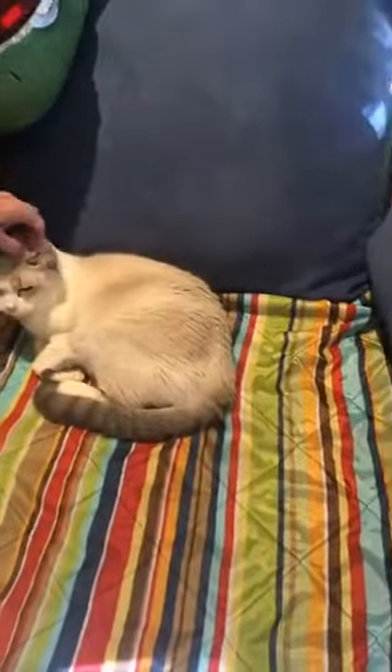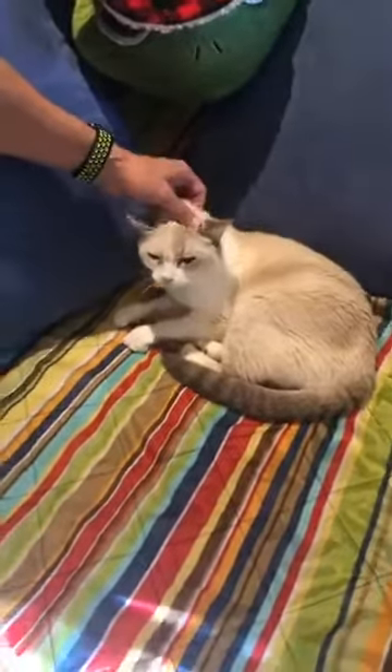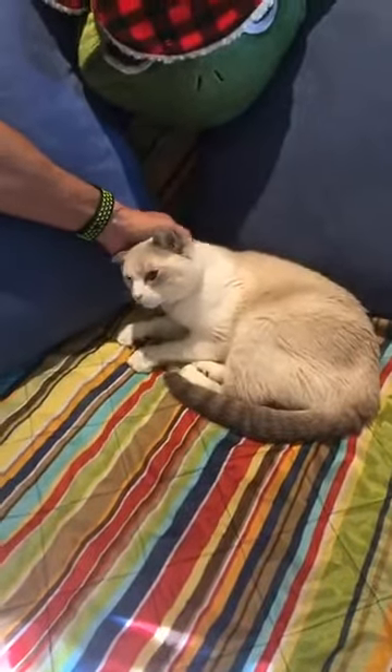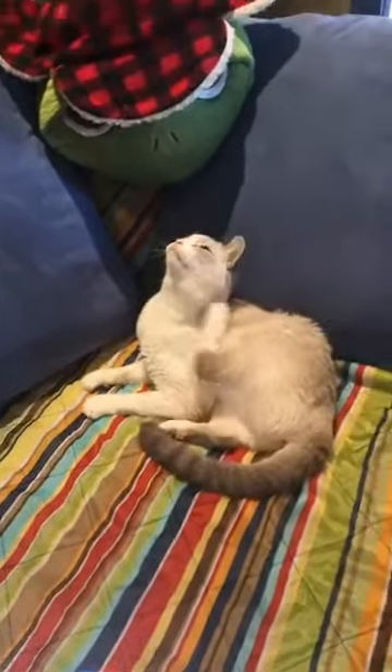Here's our oldest cat — Poppy Seed has a list of afflictions including lymphoma, arthritis, and a hyperactive thyroid, but with enough pills she enjoys her life. She's 15. She likes to hang out by the fire; we keep the fire going 24 hours a day for the cats. She'll lay right up against it and you'd think she was going to combust.